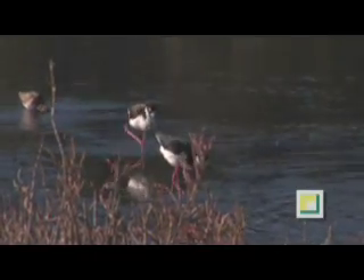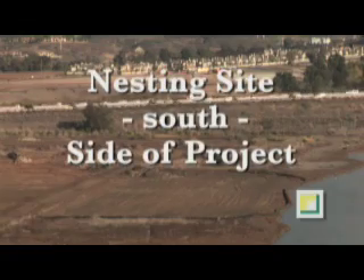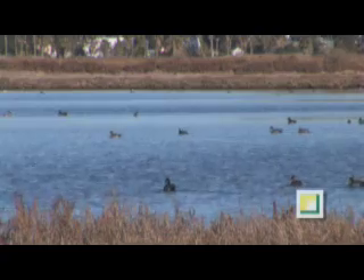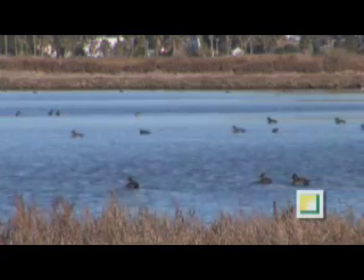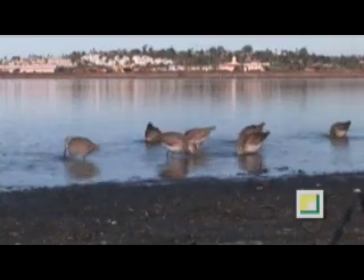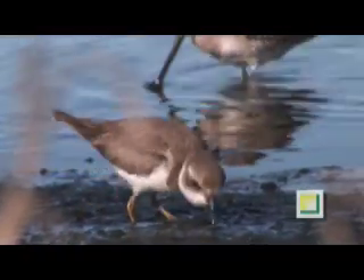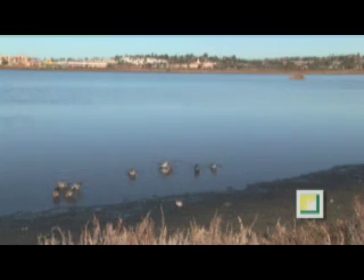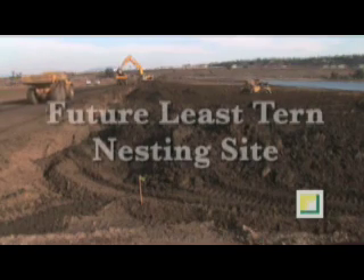Attracting birds is one of the major components of restoration, and the site below will become a nesting habitat. During construction, a silt fence contains materials within the project. The well-being of migratory waterfowl, as well as migratory and local shorebirds, are being addressed during winter, September through February, because birds tend not to nest during this time of year. Winter is also the best time to clear the plants and begin digging.